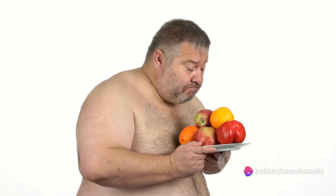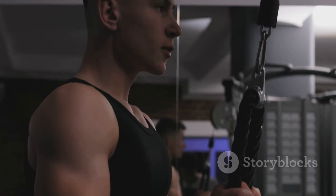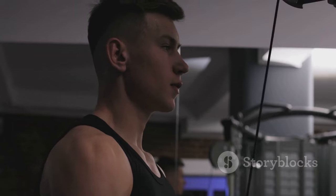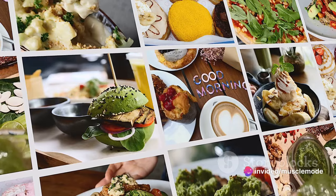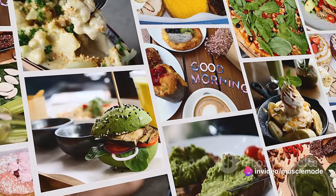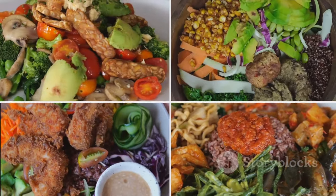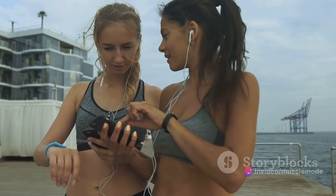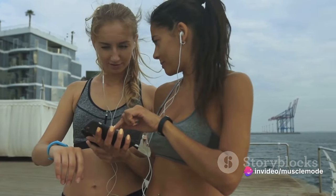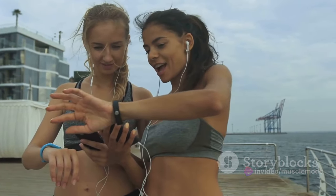These extra calories should ideally come from a balanced mix of macronutrients: proteins, carbs, and fats. Not all calories are created equal. You want to focus on nutrient-dense foods that will fuel your body and support your muscle-building goals. If you're looking to bulk up, you need to eat more — but not just any food. You need to consume nutrient-rich foods that provide the energy and building blocks your muscles need to grow. A calorie and macro tracking app can be an invaluable tool, helping you ensure you're maintaining that crucial caloric surplus.